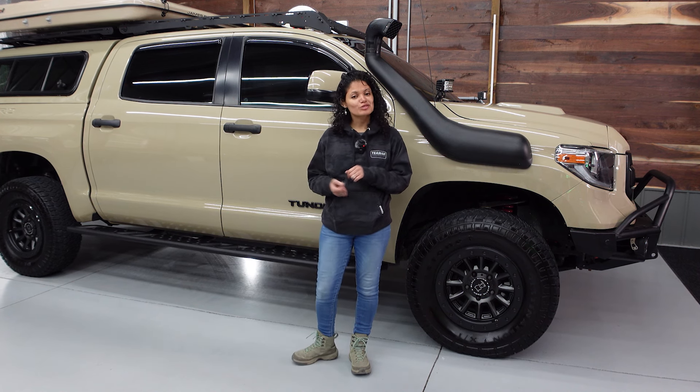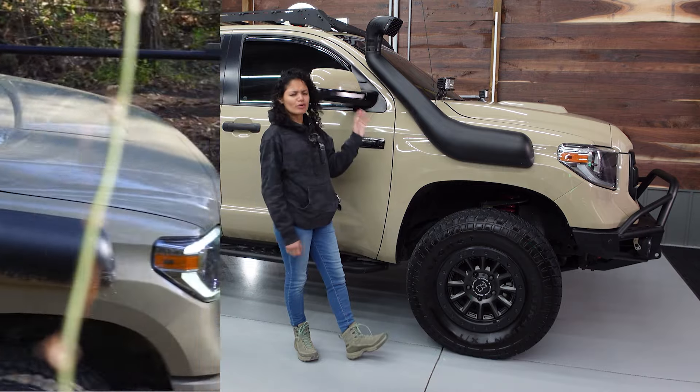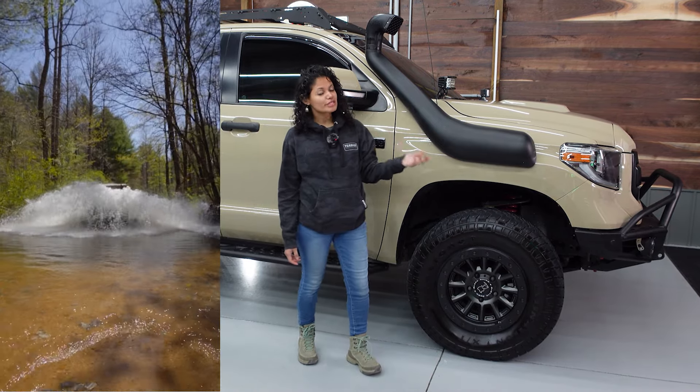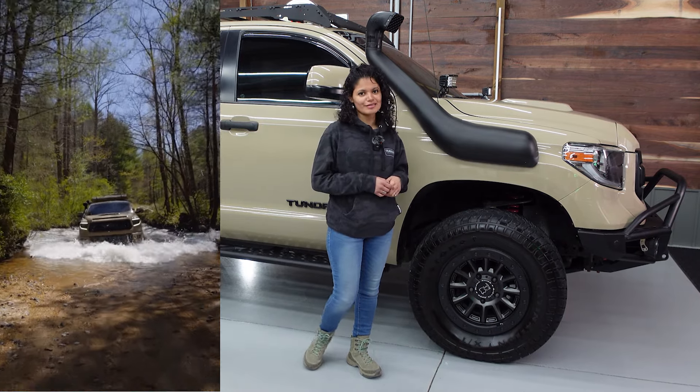Moving on to the side is one of our more unique mods — our Dobinson Snorkel, which probably feels a little unusual for a Tundra. But if you consider that we were originally Floridians and had a lot of swampland we could possibly go through, it was a good insurance policy.